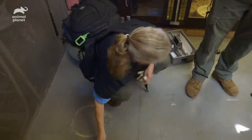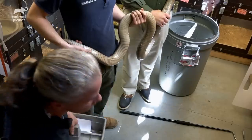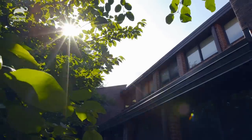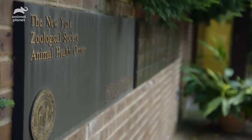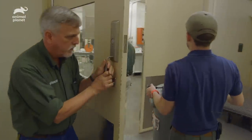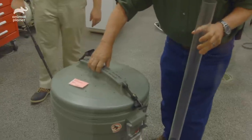It's possible there's a bacteria that's infecting the tissue, so we're gonna want to bring her to the clinic so that we can anesthetize her and get a better idea of what's going on.